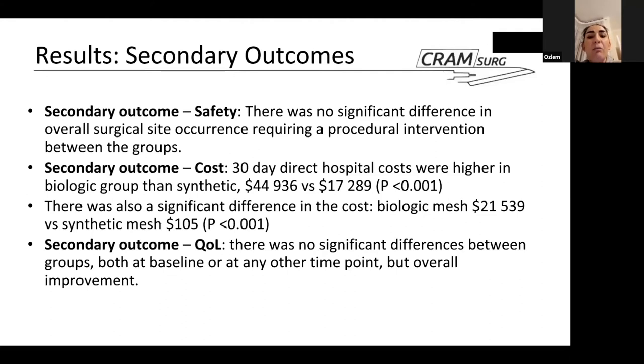Regarding the direct costs of the meshes themselves, the biologic mesh cost over $21,000, whereas the synthetic mesh cost just over $100 — again statistically significant. For quality of life, measured using standardized scales at baseline and various time points, there was no significant difference between the groups at any time point. Overall, all patients' quality of life improved by the end of the study.